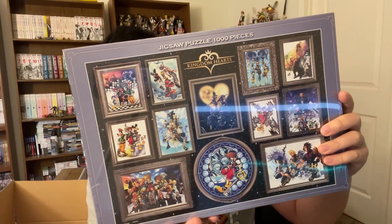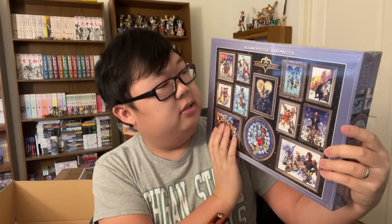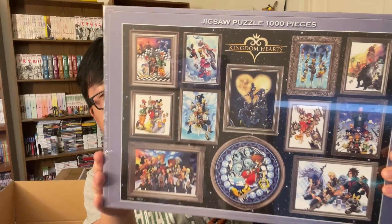This is a Kingdom Hearts jigsaw puzzle. It's like a thousand pieces and it's got different pictures from the games.